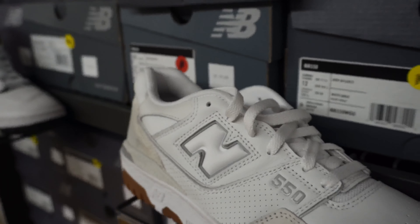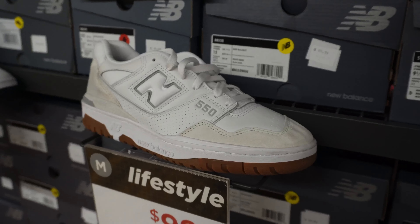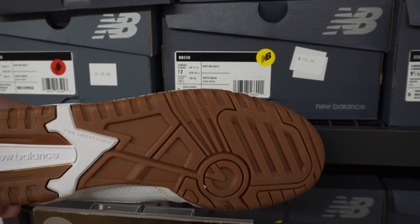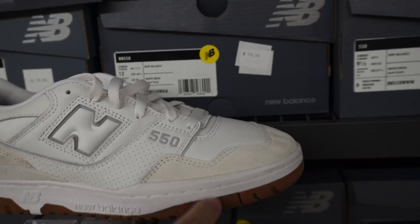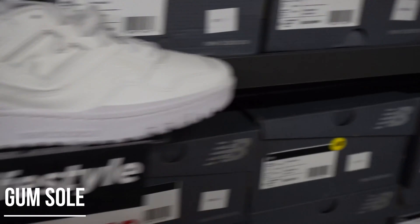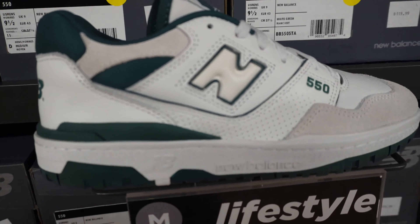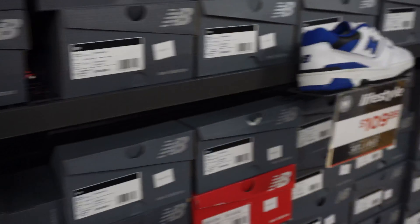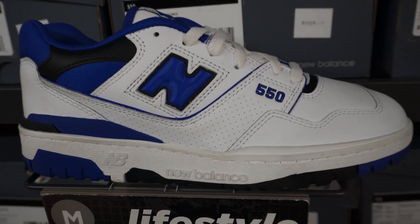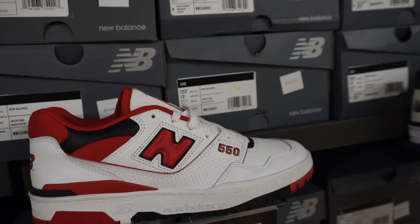These are the 550s. With the label, the midsole color — they look nice. Look, they got this colorway, like a whole collection I would say, this kind of color.